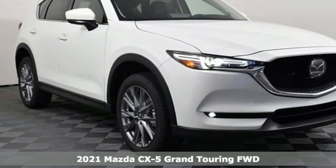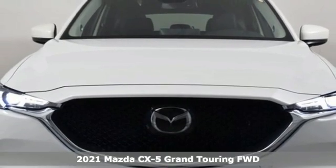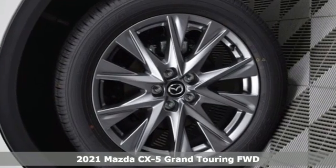Here's a new 2021 Mazda CX-5. For all the things that drive you, there's Mazda. It comes nicely equipped with features you'll love.